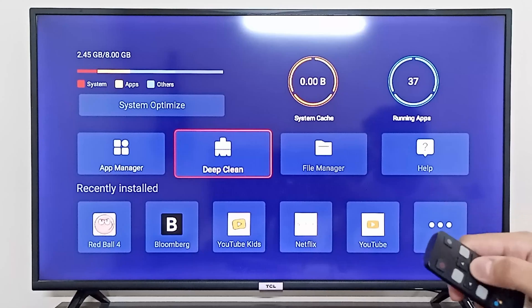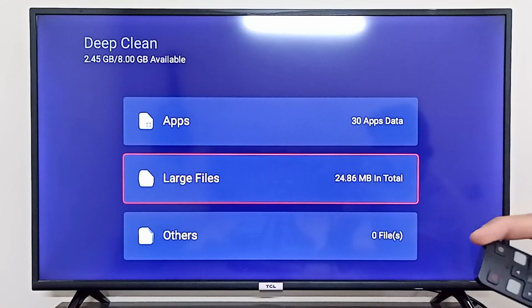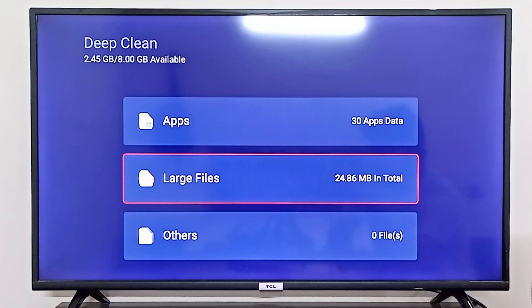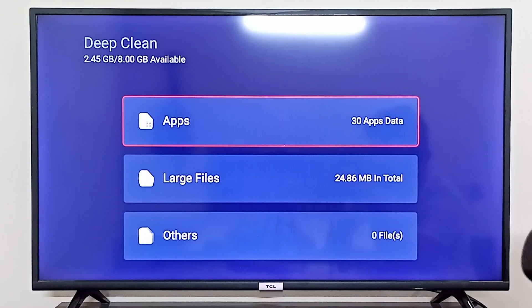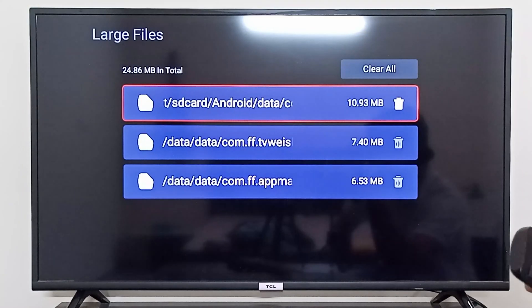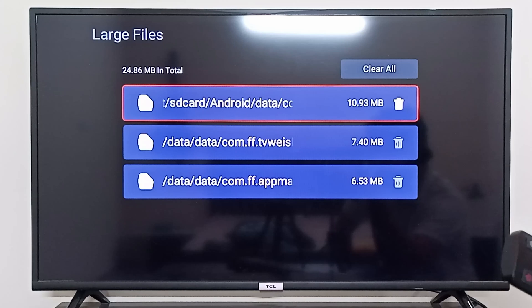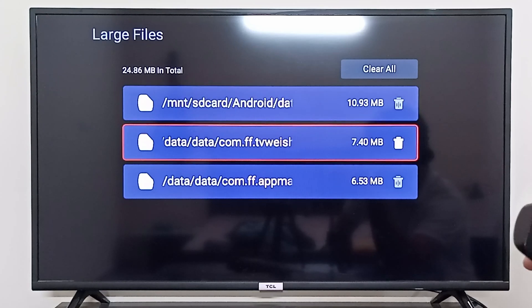You can also do a deep clean as well. You can see any large files that you want to remove, or any apps that you want to remove to free up some storage. If you want to remove any apps you can simply click on Apps, or any large files that you want to remove you can remove from right here. As you can see there are three large files showing up.